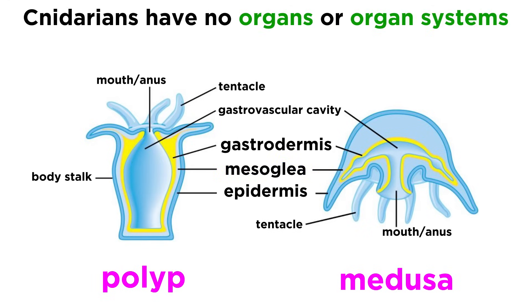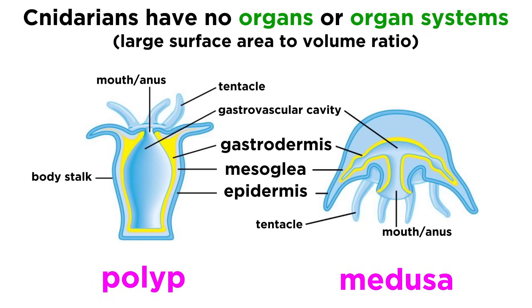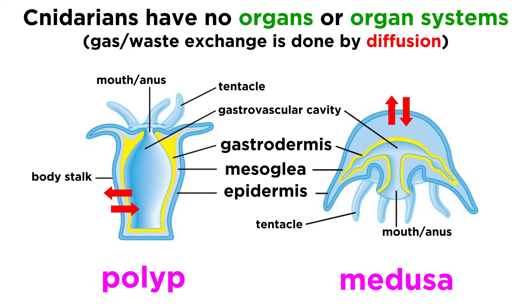Cnidarians have no true organs and no circulatory, digestive, or respiratory systems. This is possible because they have such a large surface area to volume ratio, such that all of their cells are only a short distance from the surface of the body. This means that gas and waste exchange is done simply by diffusion, where solutes move from an area of high concentration to low concentration, instead of the more elaborate processes involved with higher animals.